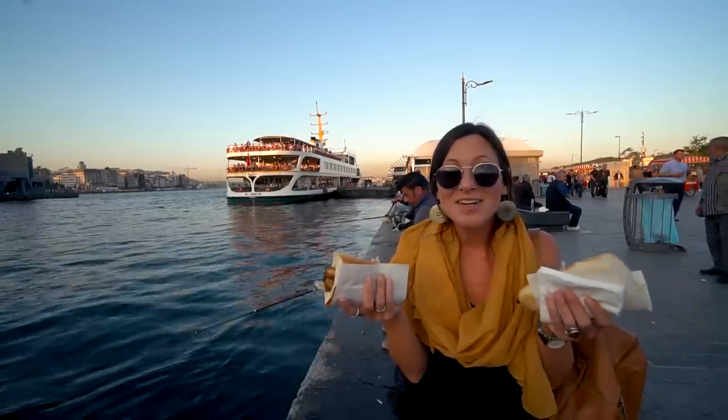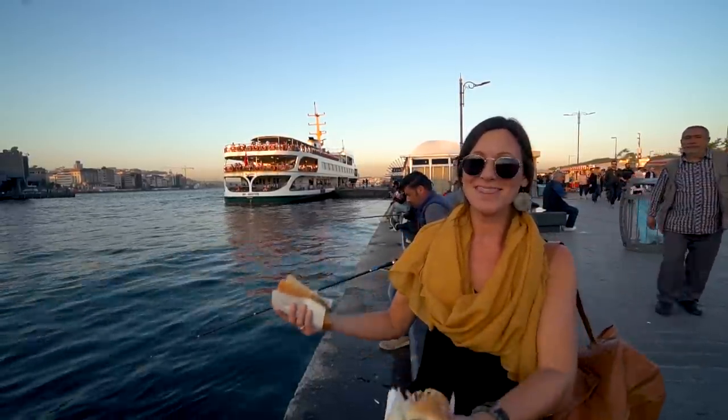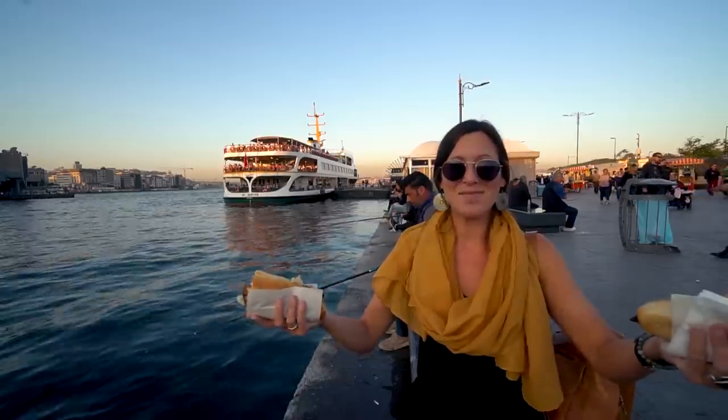They were selling these underneath the bridge, so we're having our second picnic of the day with the fishermen. It has been such a great first day in Istanbul.